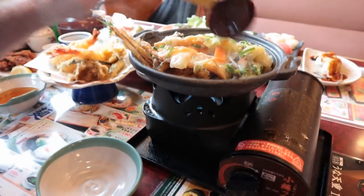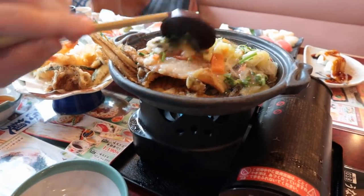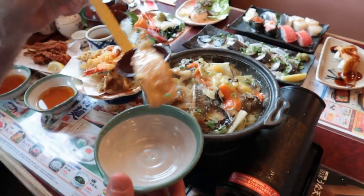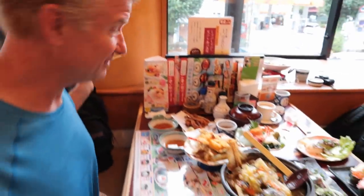This lovely dish right here is called hirame, or flatfish, with veggies on top. What's amazing about this place is the food arrived in five minutes - all of it. It's all here. So this is the flatfish.